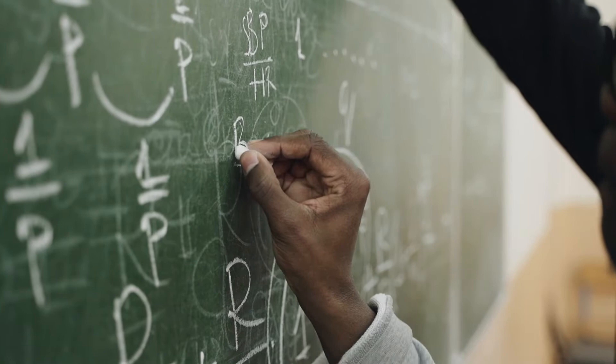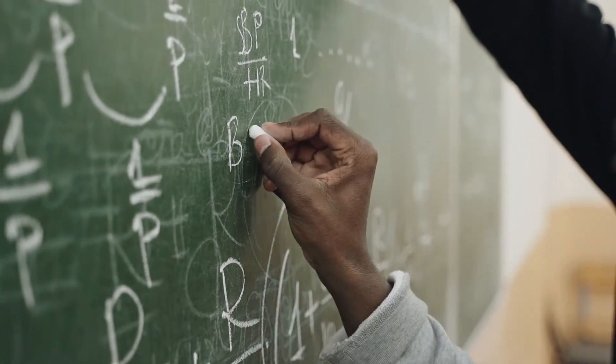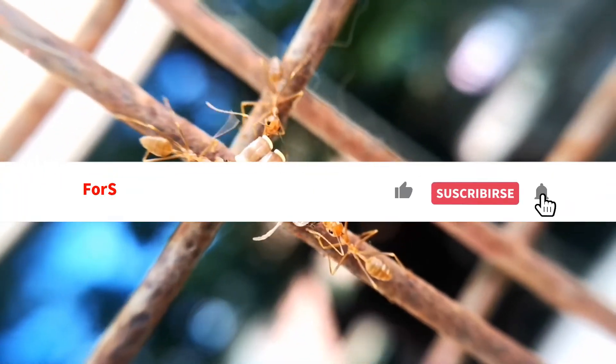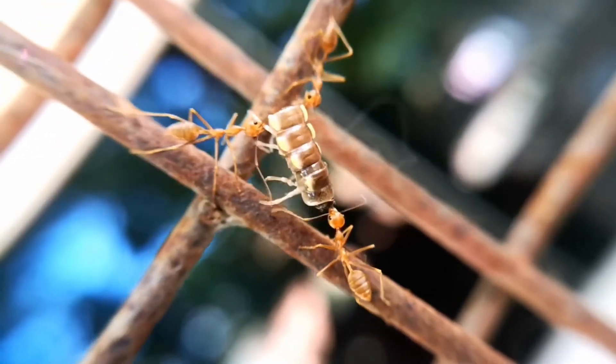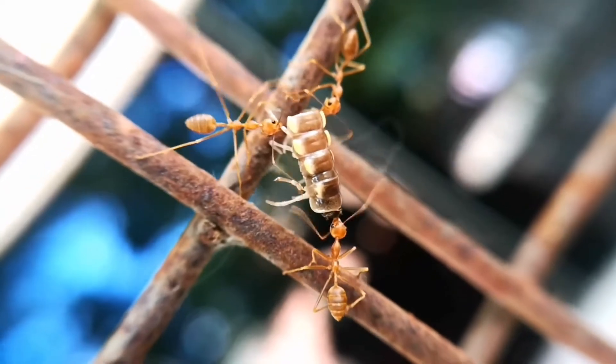If you know the formula, you can save your money or even your life. Before we proceed, please support this channel by hitting the subscribe button, the like button, and please share with us your experience about food combination in the comment section down below.